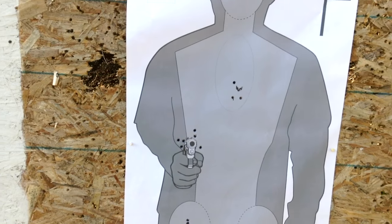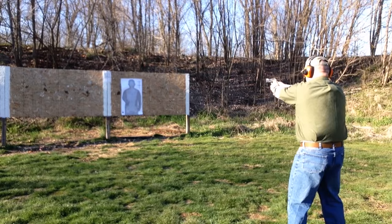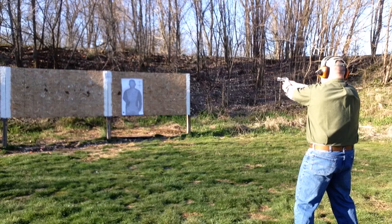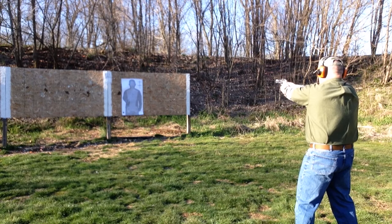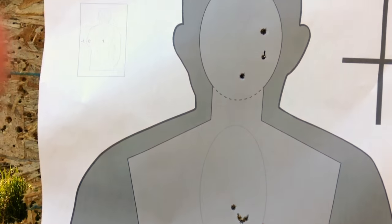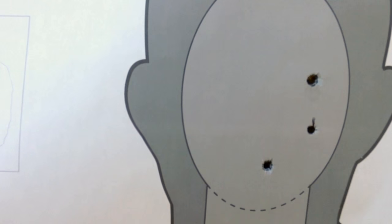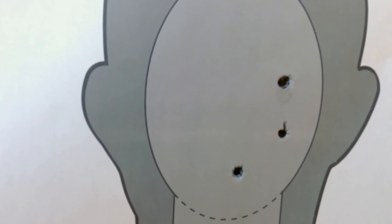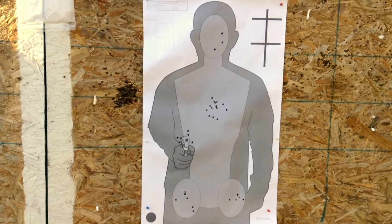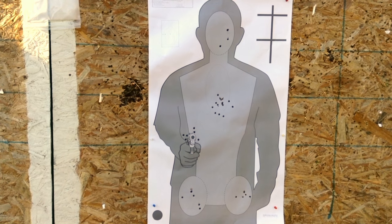Next we'll do a couple of Mozambique drills — the infamous two to the body and one to the head. First up will be the .38 Specials, then we'll repeat it with the .357s. Here we see the results: two shots to the body and one to the head. I actually had two bullets go through essentially the exact same hole up here — that was my last shot, going through the same hole as one of the previous shots. There's no real difficulty controlling this; the synthetic grip on the 686 makes it very easy to shoot, even with full power .357 Magnums.